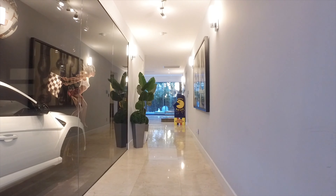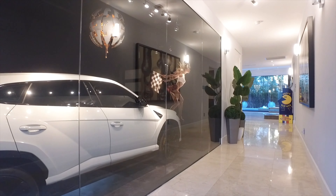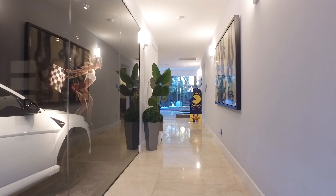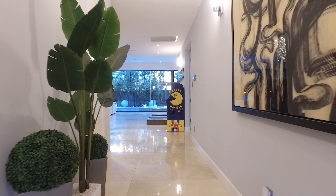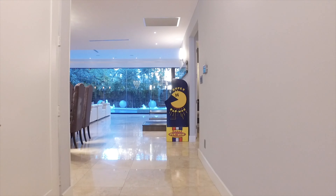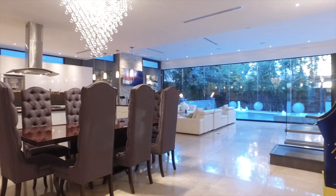Be truly impressed when you walk through the door. The garage allows you to see straight in from the foyer with only glass separating. This home is modern and contemporary in design with 5,256 square feet.